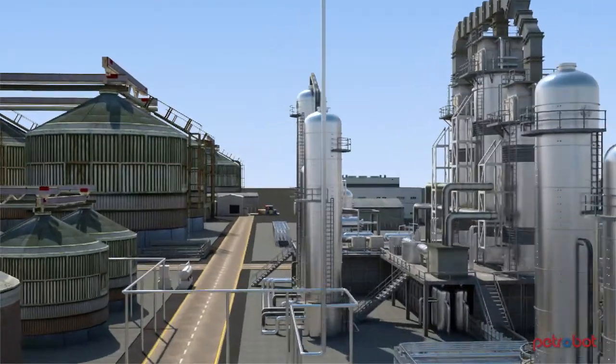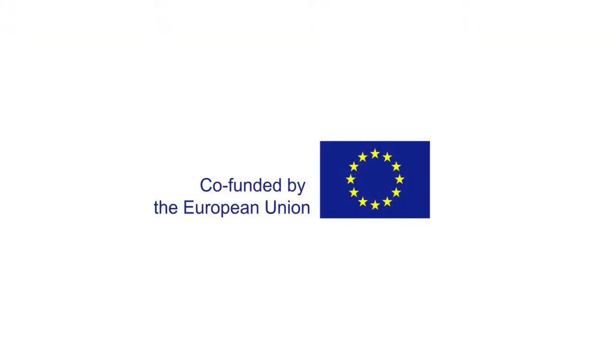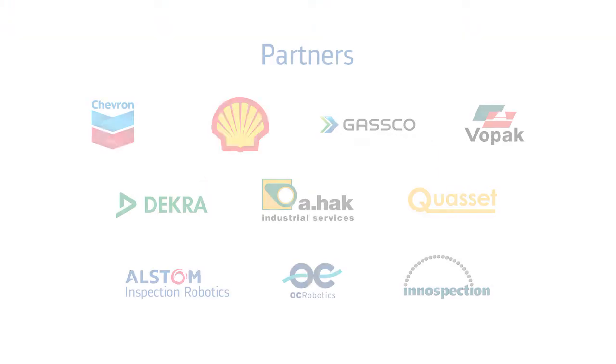Petrobot will start to open up the market for robotics in the petrochemical industry, enabling safer solutions for vessel and tank inspection.